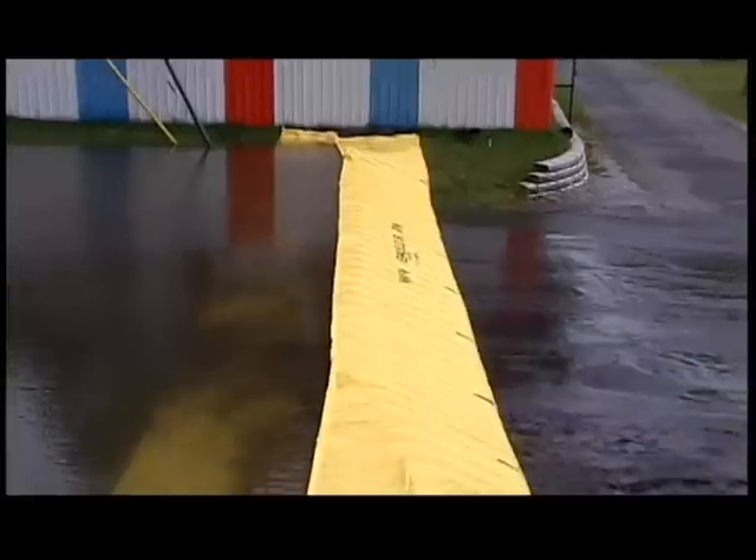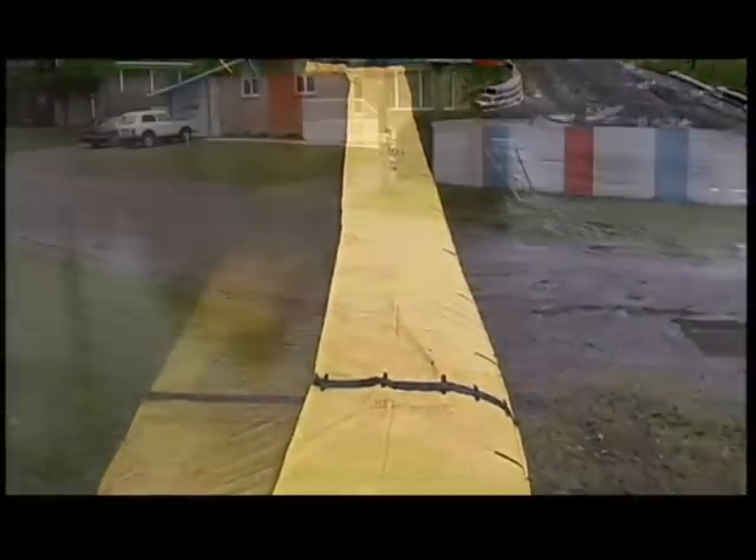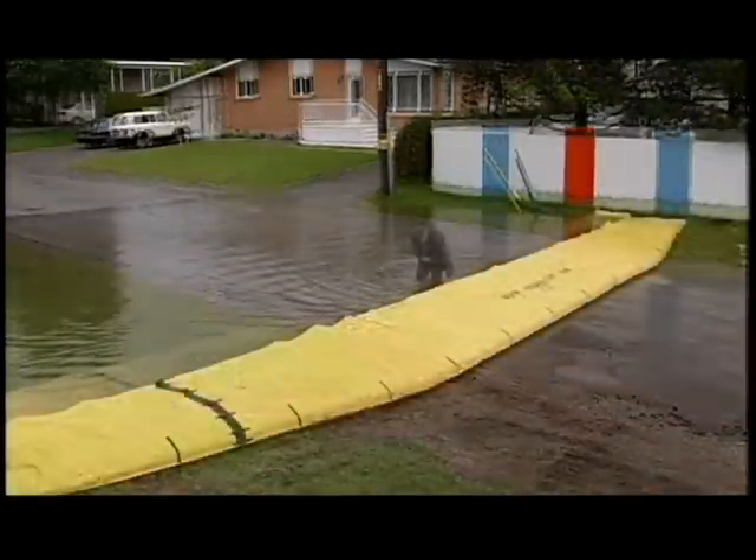In this simulation, you can observe how the barrier retains water, virtually transforming dry ground into a pond.